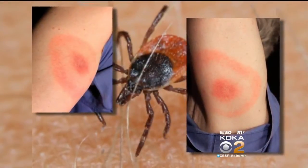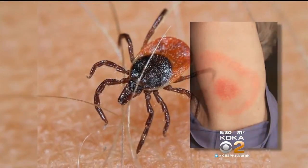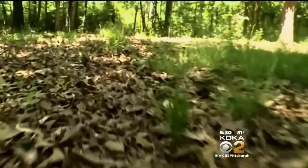Health officials say they expect to see about 500 total cases this year. Now, if you find a tick on you or on your kids, that does not automatically mean that you have Lyme disease. In fact, there's something you can do to make sure that you don't get it. Health editor Dr. Maria Simbra has more, new at 5.